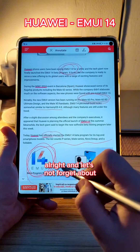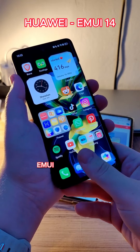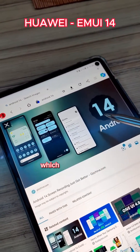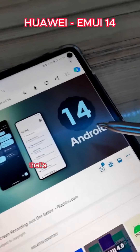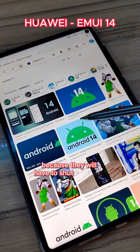And let's not forget about the most important aspect: the Android version. According to some leaks and rumors, Emotion UI 14 will actually be based on Android 14, which is the latest Android version. That's very good news for Huawei users and very bad news for Huawei haters, because they will have to shut up now.